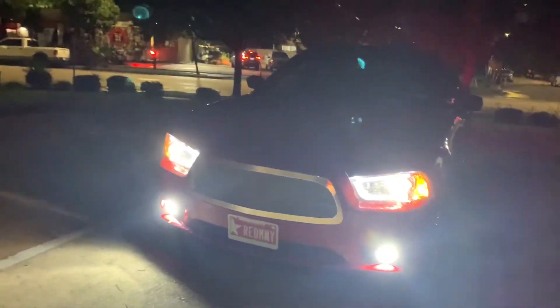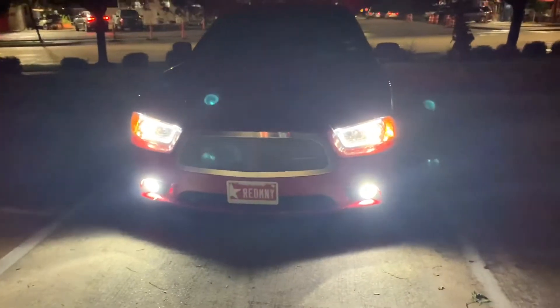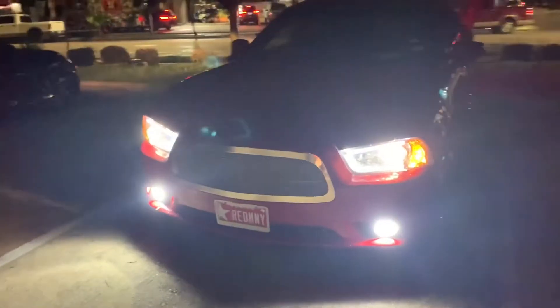These are the end results. These are the spider headlights that just got installed from Tint World. If y'all want them, they're on carid.com — I'll have the link in the description below.